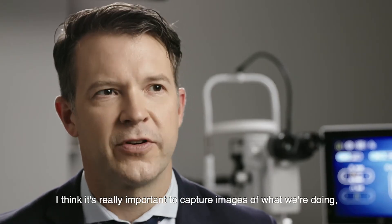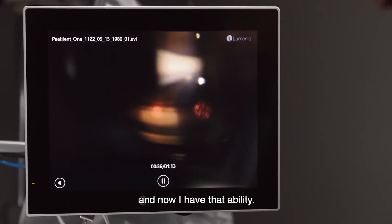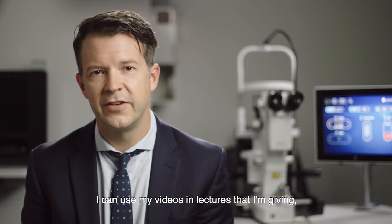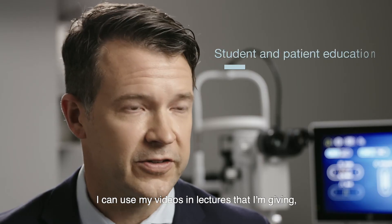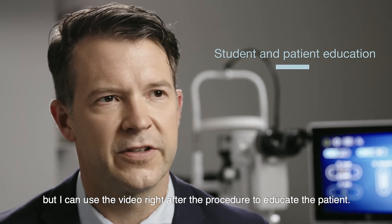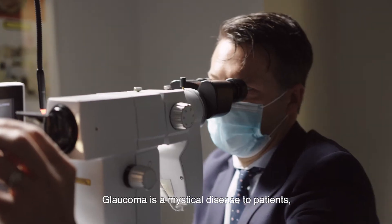I think it's really important to capture images of what we're doing, and now I have that ability. I had a student with me who was learning. I can use my videos in lectures that I'm giving, but I can also use the video right after the procedure to educate the patient.